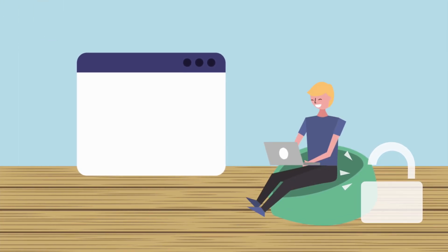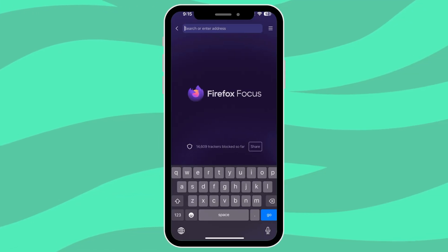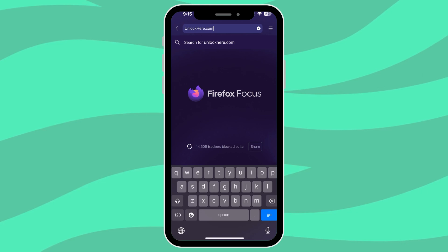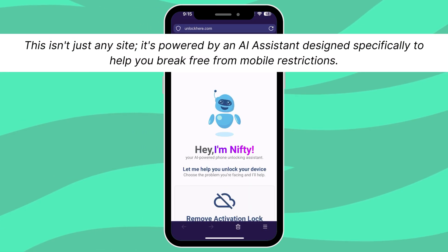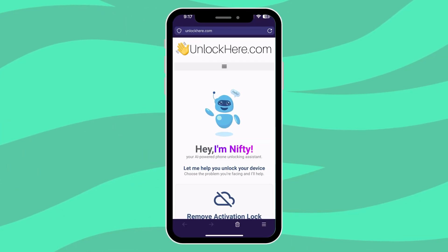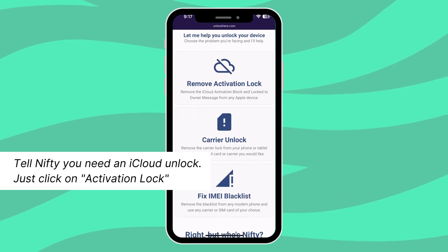Let's dive straight into how you can unlock your device using unlockhere.com. First, grab your phone or hop onto your computer and open up your browser. Type in unlockhere.com. This isn't just any site — it's powered by an AI assistant designed specifically to help you break free from mobile restrictions. Once you're on the site, you'll meet Nifty, their AI bot. Tell Nifty you need an iCloud unlock.